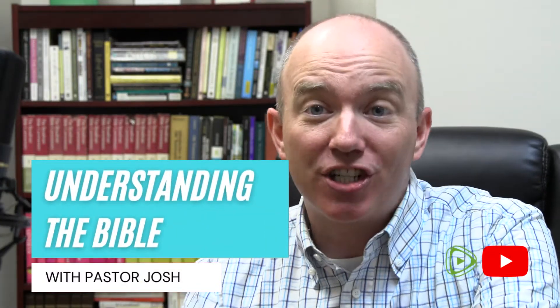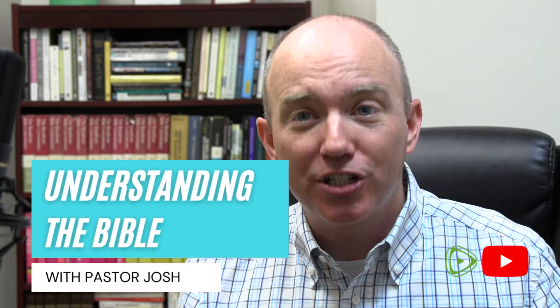Hey there, my name is Josh. This is Understanding the Bible, and on this channel I want to help you understand the Bible — to see what it says, what it means, and most importantly to give you tools to grow in your understanding of God's Word. So today we're going to be doing that by answering a question that a lot of you have: what is the most accurate Bible translation?